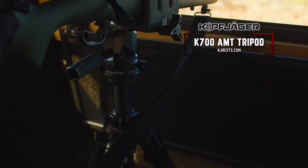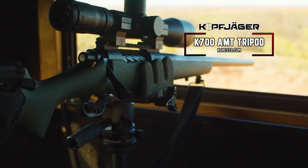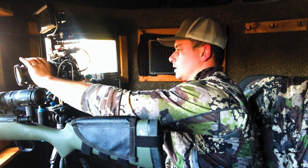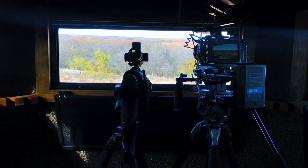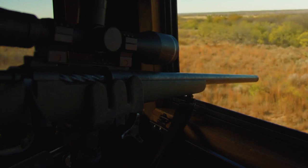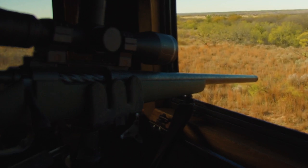Let me tell you about this rest — this is a Colfigure rest, and it's useful in many situations, but if you're self-filming, this thing is the bomb. It is difficult to self-film, get the gun on the deer, hit record, and make sure your camera and gun are pointed at the deer while the deer's not moving. The fact that the gun just sits there like it's in a vise is a huge help.